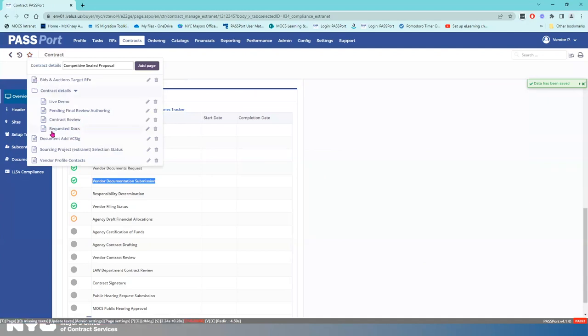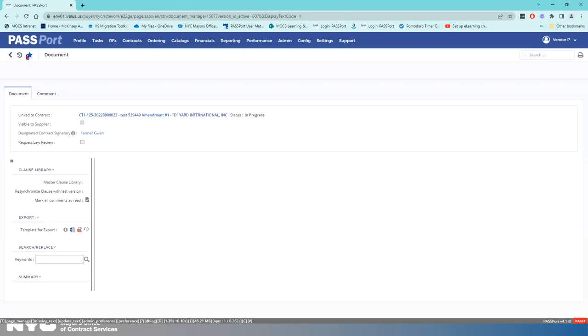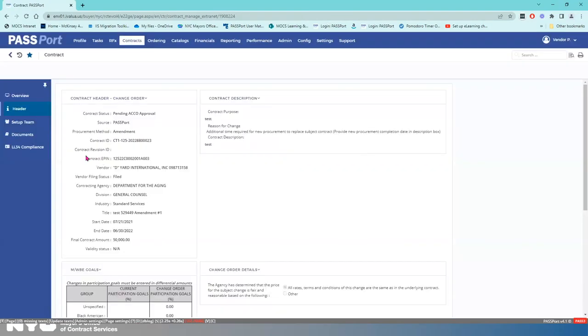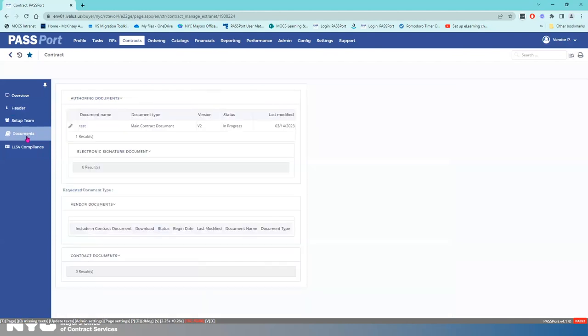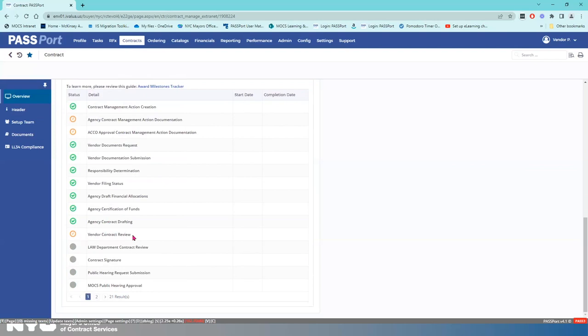I'm going to another contract. In the Documents tab, you see 'in progress.' This is a case where the contracting agency has initiated the contract authoring workflow and they allowed me to review the contract document before they sent it off to the law department. I reviewed it, assigned the vendor contract signatory, submitted it, and now it's moved along the contract authoring workflow. Going to the Overview and Award Milestone Tracker, this is in progress — we're just waiting for the agency to work their magic on the workflow.